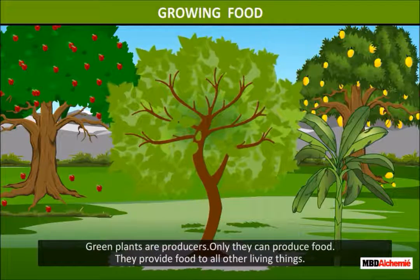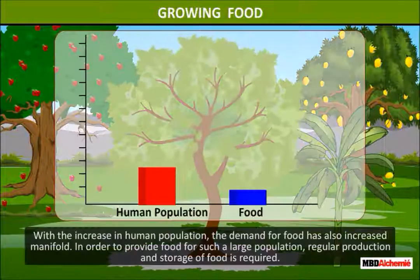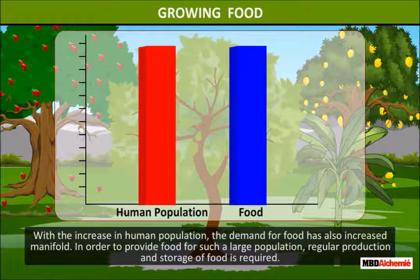We have already learned that green plants are producers. Only they can produce their own food. They provide food to all other living things. With the increase in human population, the demand for food has also increased manifold. In order to provide food for such a large population, regular production and storage of food is required.